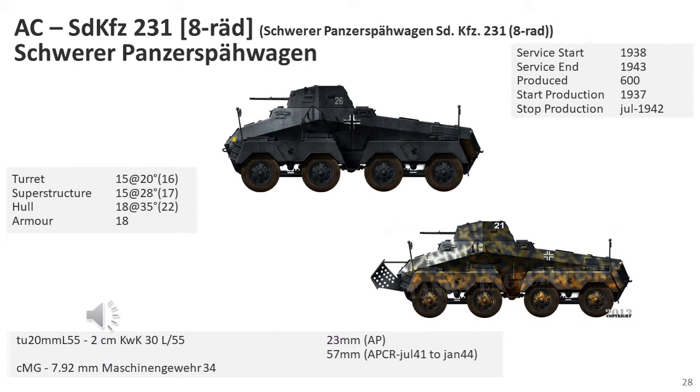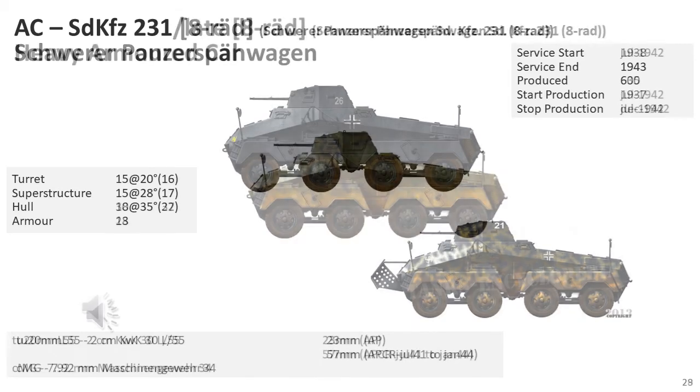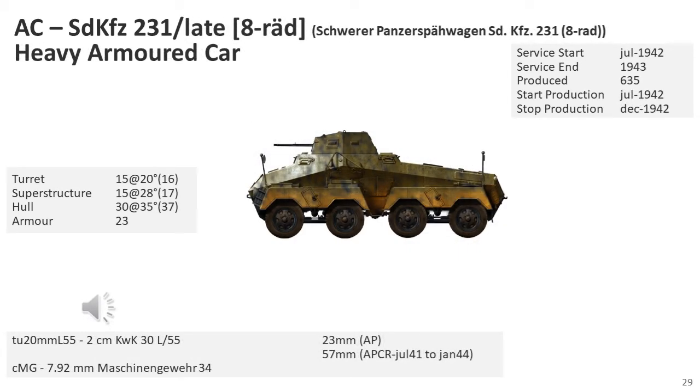The SD KFZ-231 eight-wheel was the standard reconnaissance variant, built from 1937 to 1941. From July 1941, any need for the SD KFZ-231 was fulfilled by producing an SD KFZ-232 without the additional radio equipment. From September 1941, a more powerful engine providing 180 PS instead of 155 PS was installed. From late 1940, stand-off angled armour plate was mounted about 50 centimetres in front of the vehicle, retrofitted to older vehicles and dropped with the introduction of strengthened frontal armour in July 1942. From July 1942, the late model SD KFZ-231 had its armour increased to 30 millimetres and no longer required the stand-off armour plate.